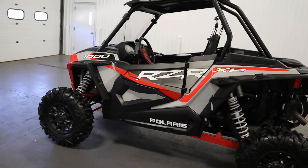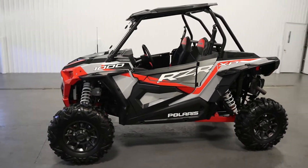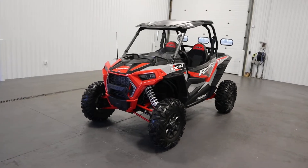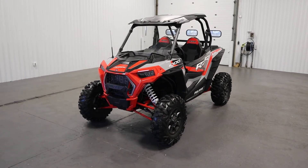Once again, this was a clean 2022 Polaris RZR 1000 XP Premium. Thank you for watching and have a great rest of your day.